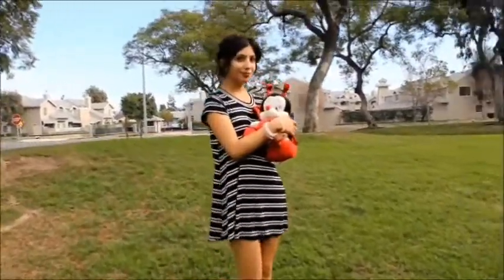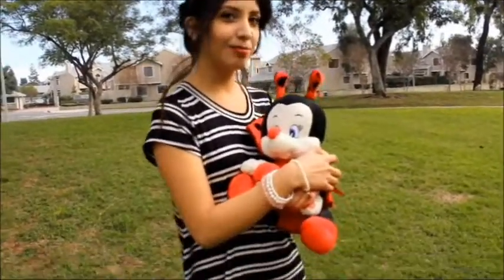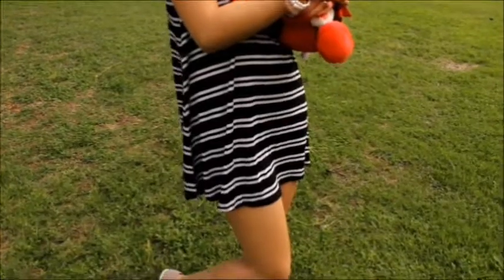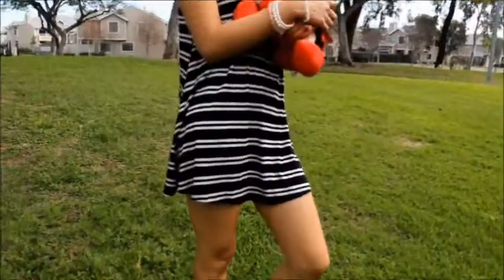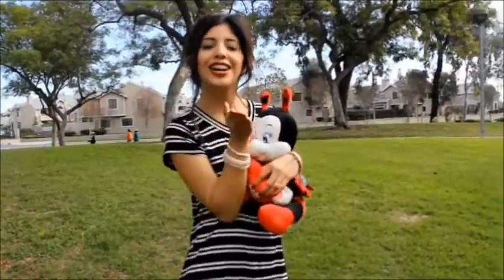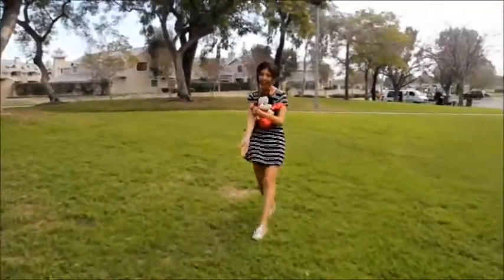Today I thought I'd show you guys some really easy Valentine's Day looks. This first one is for that girl that wants to be comfortable and doesn't really want to go all out for Valentine's Day, but still wants to make a statement. I'm just wearing this t-shirt dress from TJ Maxx and some pink accessories.